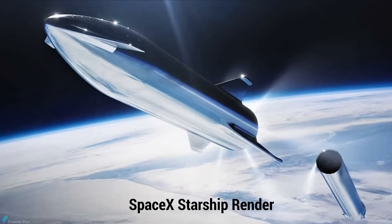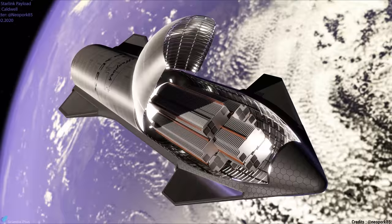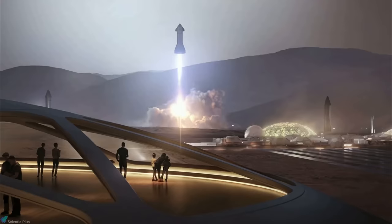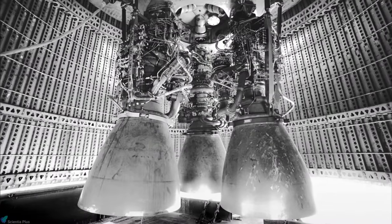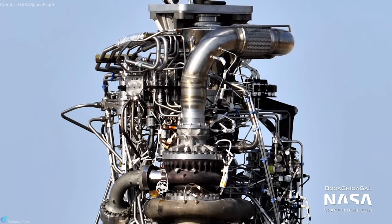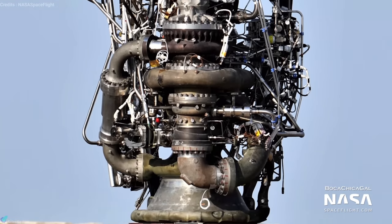Starship rocket is expected to be used in various applications, including Earth orbit satellite delivery, sustainable human exploration of the Moon, and the exploration and colonization of Mars. Before dealing with the Raptor, let's make a quick look into the basics of a rocket engine. If you are familiar with the basics of a rocket engine and combustion cycles, you can skip this part and move forward.